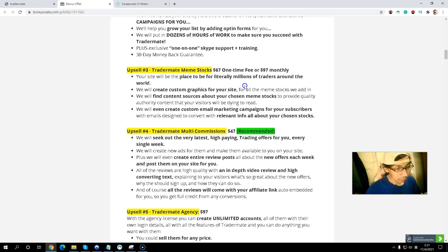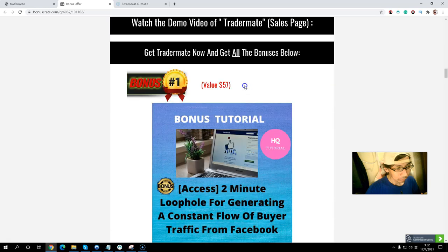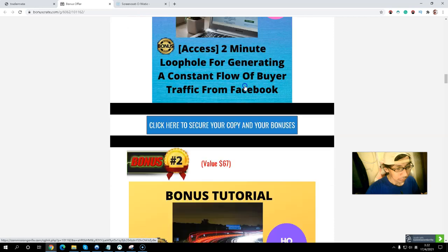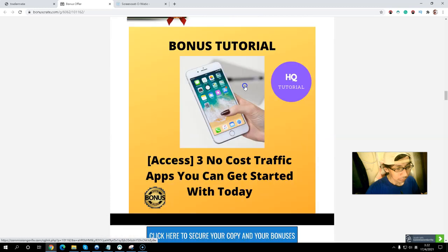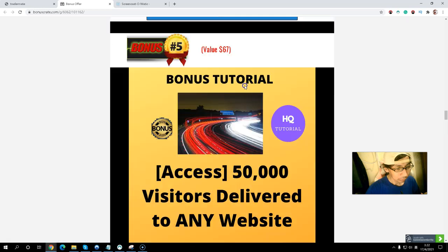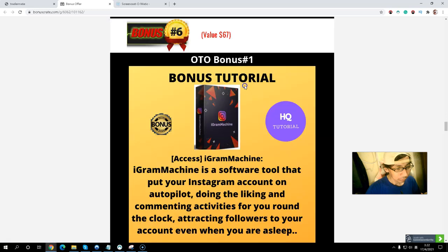If you want unlimited platforms, pick up upsell number one. If you want multi-commission with new offers weekly, pick up upsell number four. If you want everything done for you, pick up the front end and upsell number two. To recap my exclusive front-end bonuses: Bonus one — Two-Minute Loophole for consistent buyer traffic from Facebook. Bonus two — Traffic Generation Super Hack. Bonus three — Free no-cost traffic app. Bonus four — Seven top SMM marketing tips. Bonus five — 50,000 visitors to any website you want.